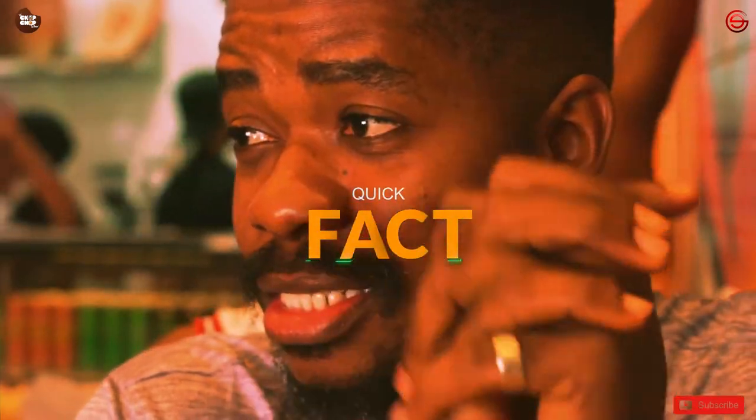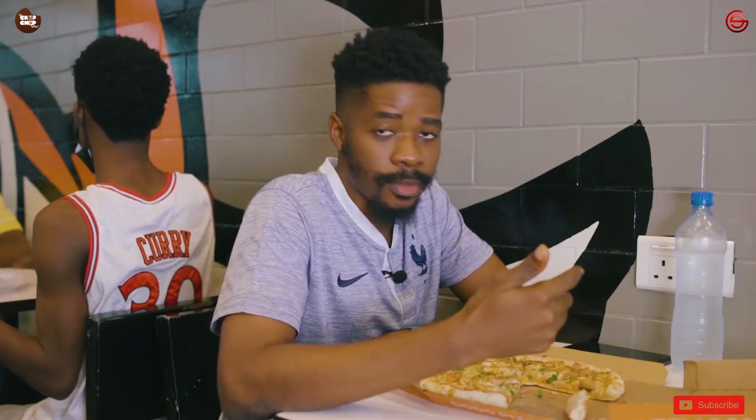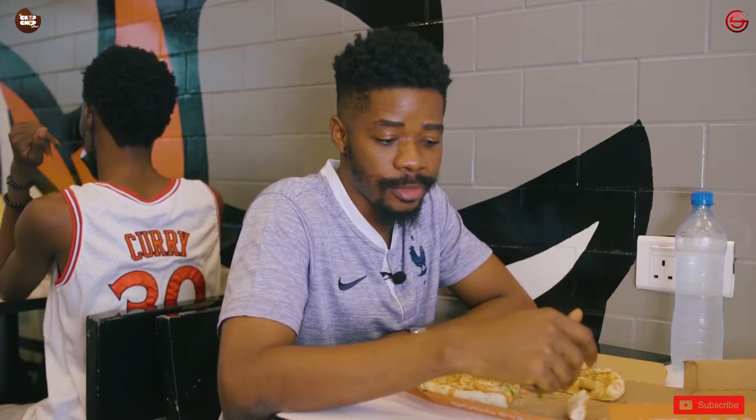So let me tell you guys this real quick — one of the things used to make pizza is the flour. You know this part that you're seeing here? Yeah, the flour.